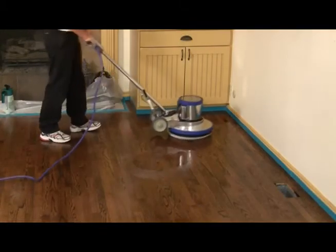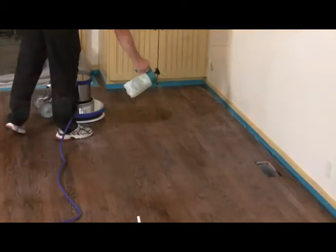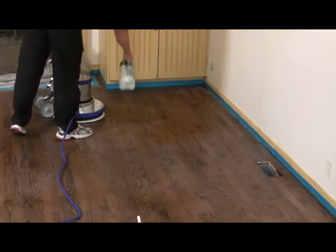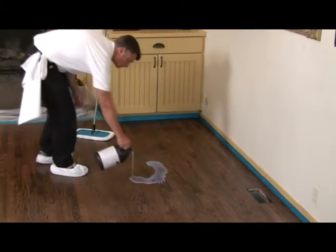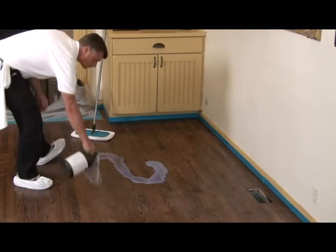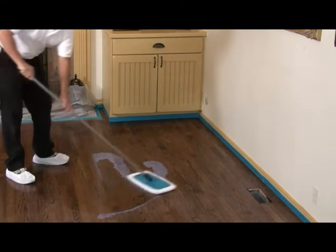We can restore the luster and shine of your hardwood floor without expensive sanding and refinishing, and all of the dust and odors that come with it. As a matter of fact, you don't even have to leave the house while we're cleaning, as our cleaners are safer for people and the environment.